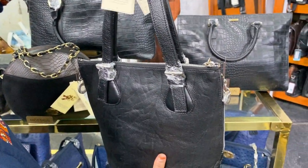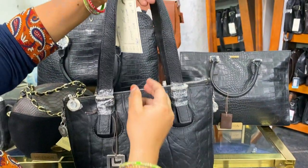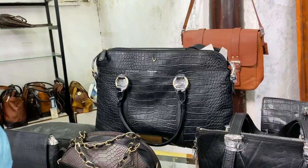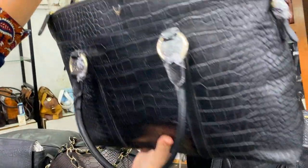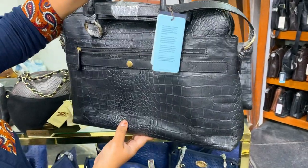If you look at this black leather handbag, the price is $4,995 with a 30% offer for $3,500. If you look at this two-in-one women's handbag, it is $8,995 with a 30% offer for $6,300. This is a great price.